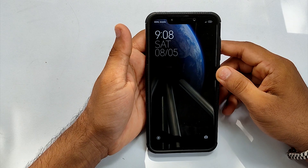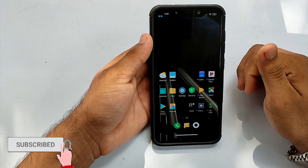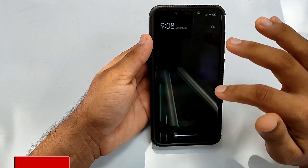At the end of this video, we will discuss all cons and pros of this ROM. So if you are new here, please support my work by subscribing and liking the video.